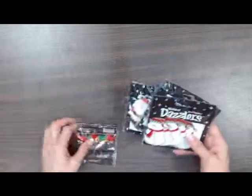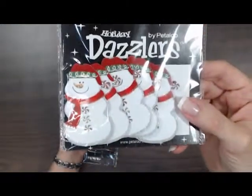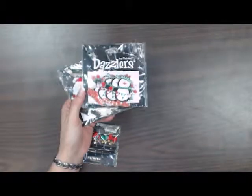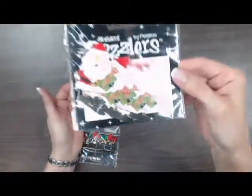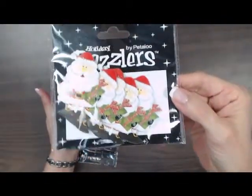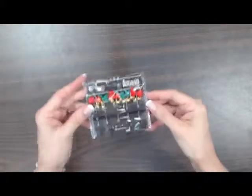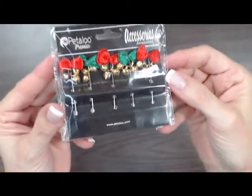Petaloo also puts together these cute little packets they call Holiday Dazzlers. We have a snowman — these would look really great on some Christmas cards. We also have a penguin, a Santa, and some hat pins with jingle bells on them. So that's Petaloo.